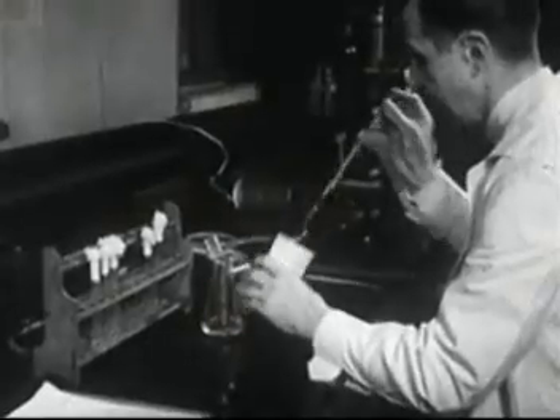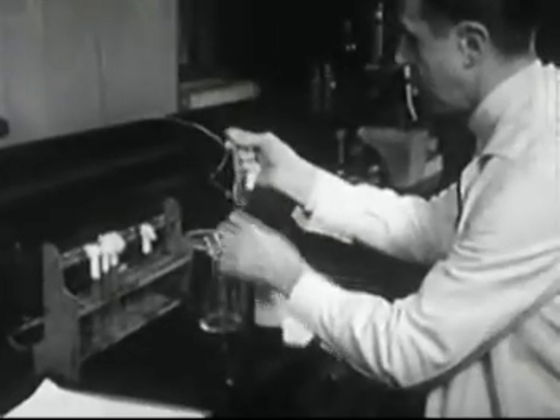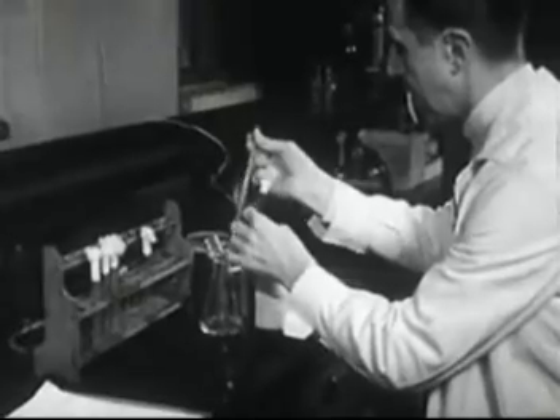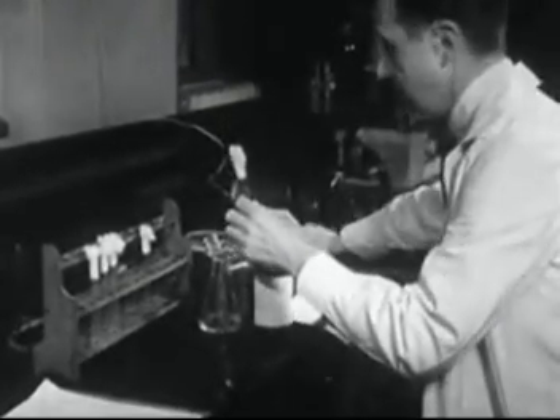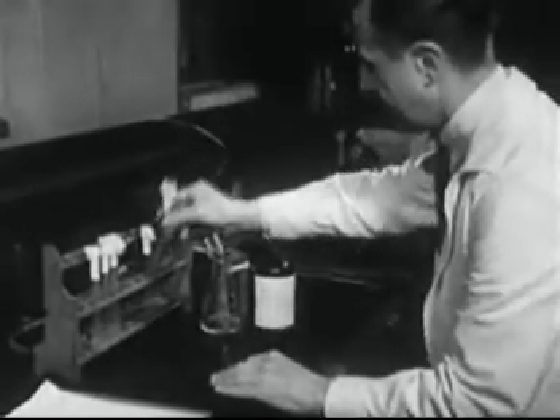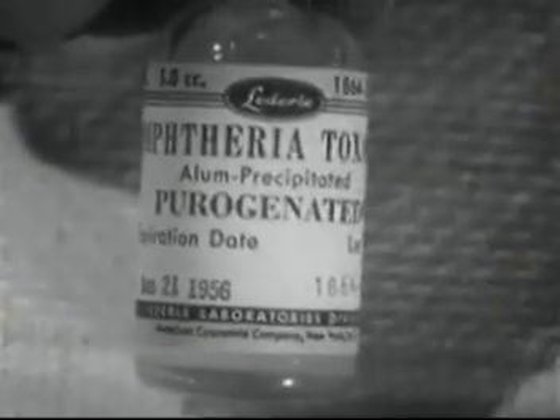The toxin is first separated from the bacteria. Next, formaldehyde is added to the toxin. Formaldehyde counteracts the poison, but does not destroy its ability to stimulate the production of antibodies. The resulting vaccine is called diphtheria toxoid.